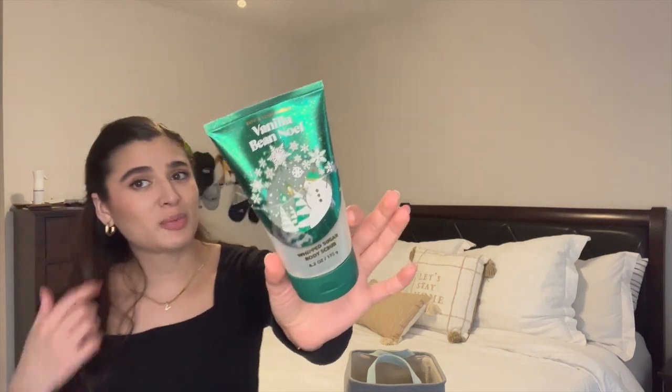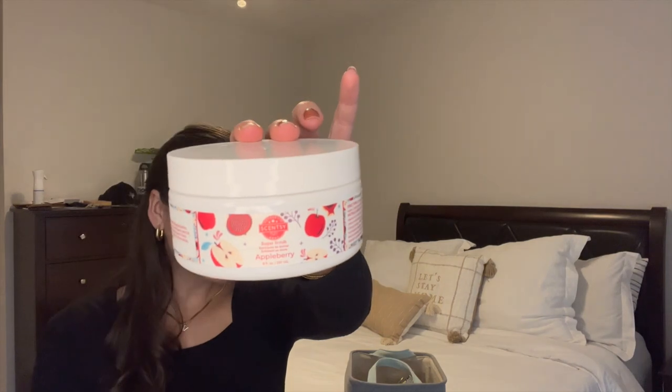I finished off a Vanilla Bean Noel body scrub — the whipped sugar scrub formula. I really like it; it foams up well in the shower and the beads are now biodegradable, like little sprinkles that squish away in your hand. The scent is fresh vanilla bean, sugar cookies, warm caramel, whipped cream, and snow kiss musk. Vanilla Bean Noel is always one of my favorites, and in this sugar scrub it's the perfect scent.